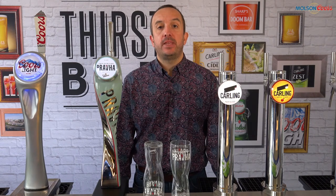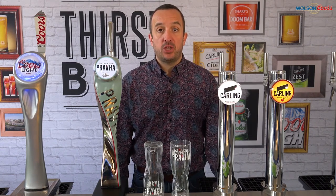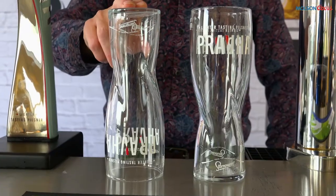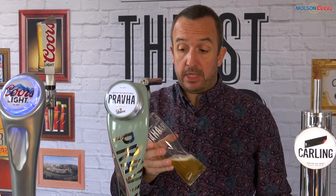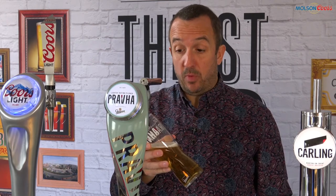More difficult to spot is wet glassware causing flat pints. In the glass washer, the nucleation is soaked by hot water, and when it's soaked it won't work. Stored upside down, it can take up to an hour for the nucleation to dry. Until that nucleation is completely dry, it will not work. Outlets experiencing flat pints at peak times — most likely it's to do with wet glassware.